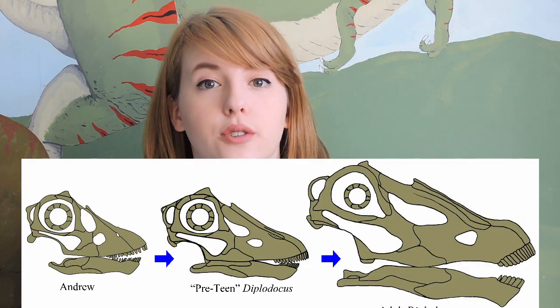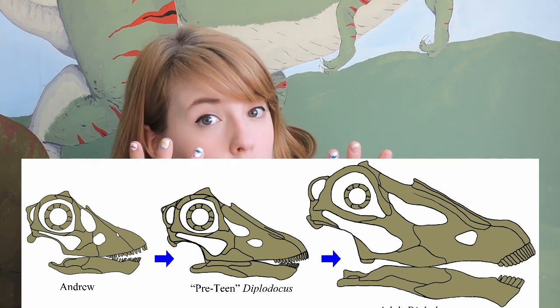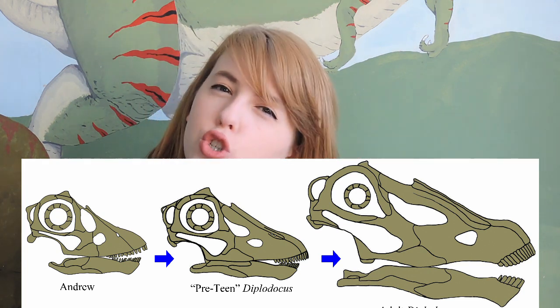Andrew is really important because he shows us much more about allometric growth in sauropods. Allometric growth refers to when the proportions of an animal grow at a different rate to its overall growth. In humans we don't have gigantically baby-proportioned heads on adult bodies — we have allometric growth in our head size, so as we get taller and bigger, proportionally our head gets smaller. Andrew also shows this, with big cute eyes and a rounder, smushier little face.